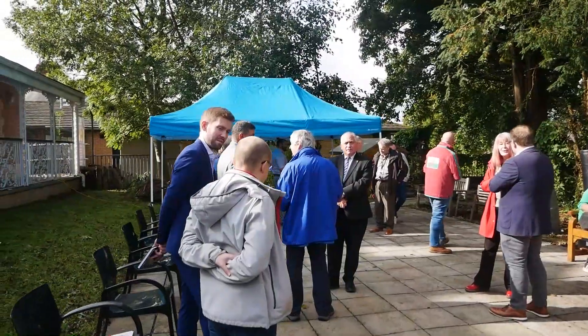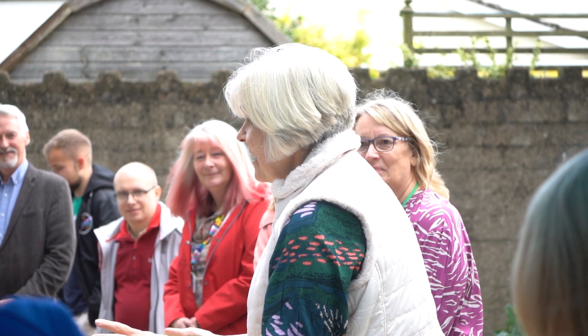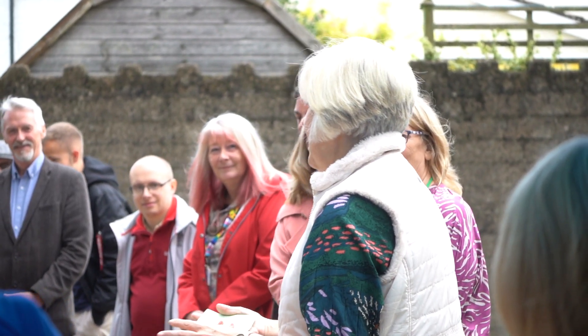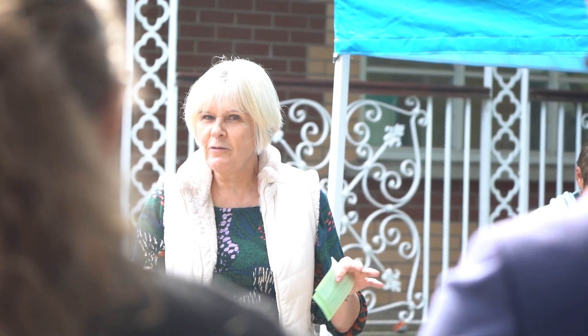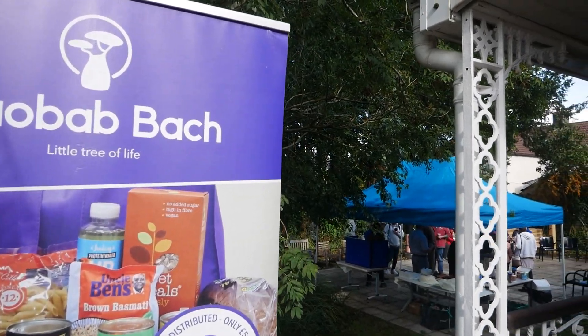We're here today for the official opening of T Pennebont community garden. It's a collaboration between multiple partners in Bridgend to offer a community growing space that residents can enjoy and use, get out for their well-being, and learn how to grow things at home. Fundamentally, the produce they grow will support Bridgend food bank and Bridgend community pantries.